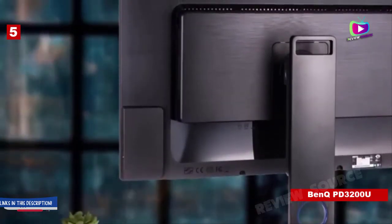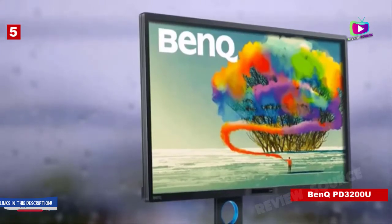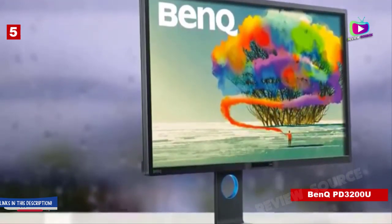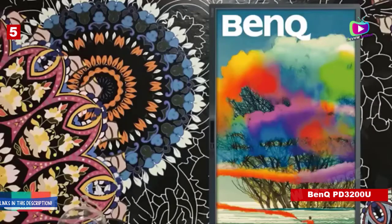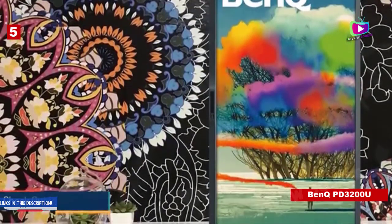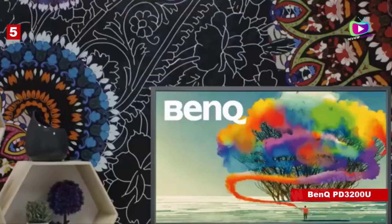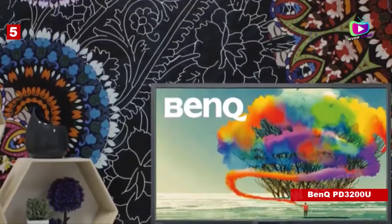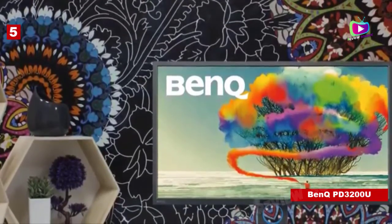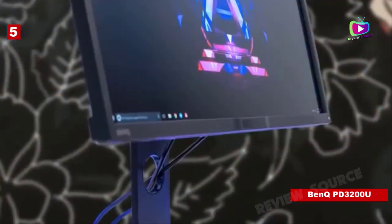Number five: BenQ PD3200U — another stunning 4K monitor. Specifications: screen size 32 inch, aspect ratio 16:9, resolution 3840x2160, brightness 350 cd/m², response time 4ms, viewing angle 178/178, contrast ratio 1000:1, color support 100% sRGB, weight 8.5 kilograms. Reasons to buy: 4K resolution, large screen. BenQ has added the PD3200U, featuring a massive 32-inch Ultra HD display, to its designer monitor range. It is best suited for creators — 3D designers will appreciate the CAD/CAM mode, while photographers and photo editors will love the factory-calibrated color accuracy and Rec. 709 adherence.